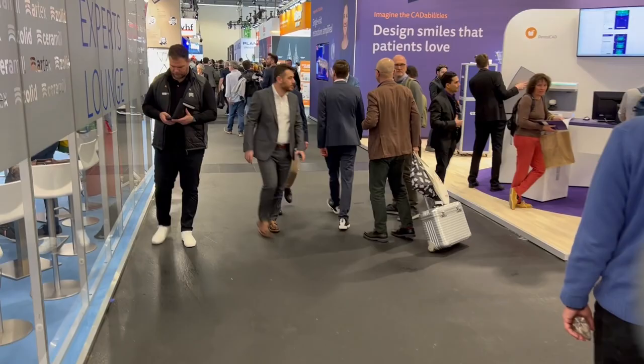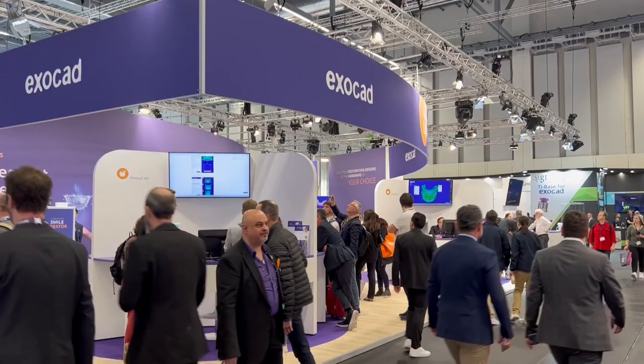Hi Paul. How are you Larry? Good to see you man. So where are we here? We're at IDS here at our booth in Hall 1 in IDS 2023 at the Exocad booth. My name is Larry Bedoni, I'm the president of Exocad America, and we've been showing a lot of really cool things.